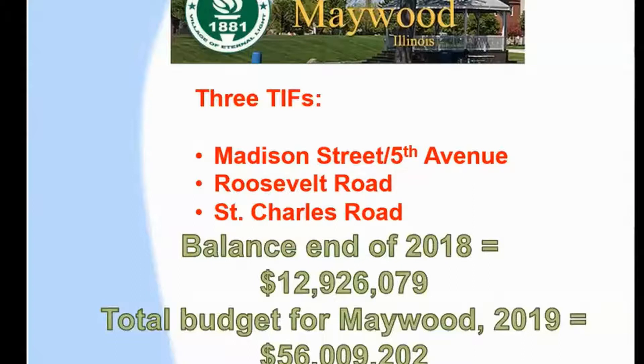Now, in the village of Maywood, where Reverend is working, there are three TIFs that are present that need to be addressed. At the end of 2018, those three TIFs had almost $13 million in them, which is about 25% of the entire budget of the village of Maywood. And I would wonder if the average person in the village of Maywood knows that,